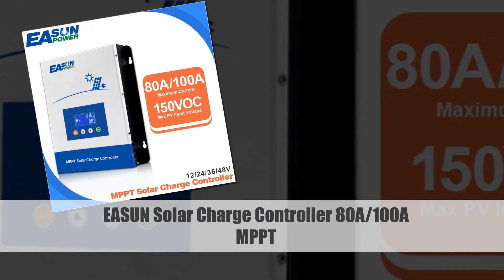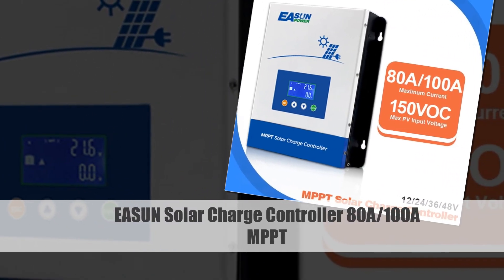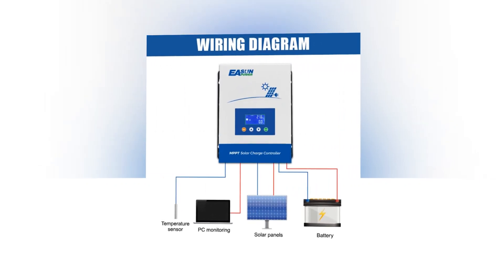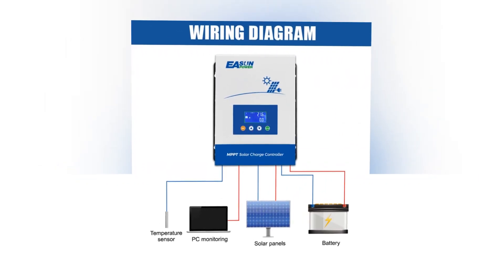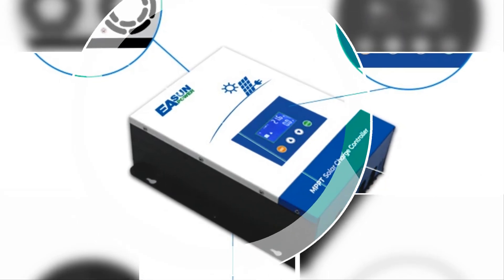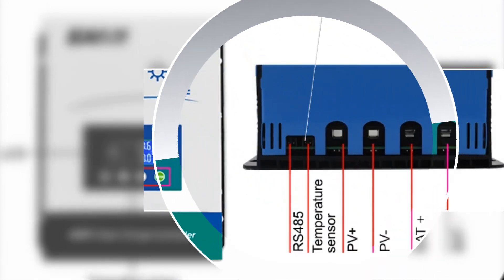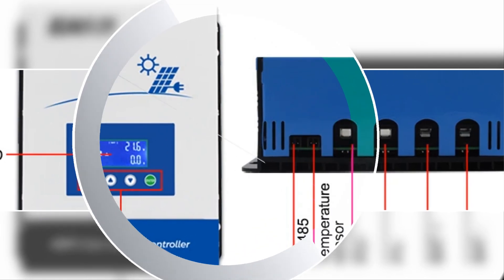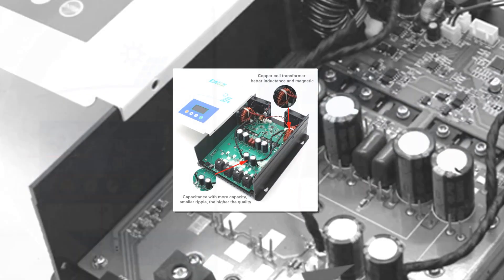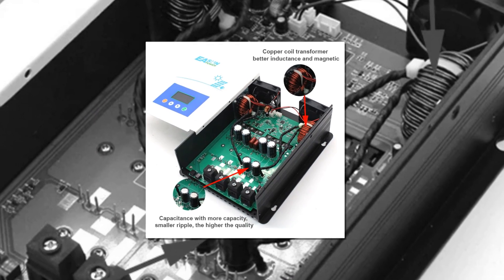Number 3: EASIN Solar Charge Controller 80A-100A MPPT. The EASIN Solar Charge Controller is a powerhouse with 80A-100A MPPT capabilities, supporting a wide range of battery voltages: 12V, 24V, 36V, and 48V. The controller's maximum input of 150VDC ensures efficient solar charging in various conditions. The LCD display and BTS (battery temperature sensor) function enhance user control and monitoring, allowing for precise management. Whether for residential or commercial use, EASIN's MPPT controller provides reliability and flexibility in energy harvesting.